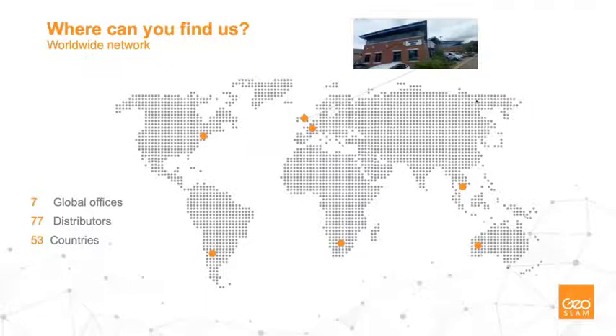For those who don't know GeoSLAM, where can you find us? We are headquartered in Nottingham, in Northern England in the United Kingdom. We have 77 distributors across 53 countries — that's direct or indirect presence within those 53 countries. You'll be able to find our dealer network, or if you're struggling, please email us at info@geoslam.com and we can put you in contact.